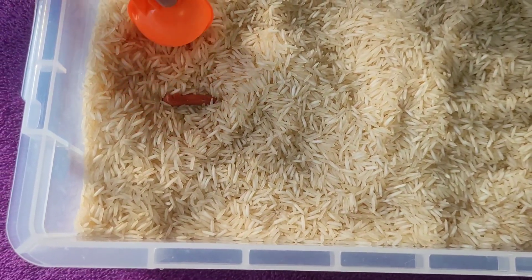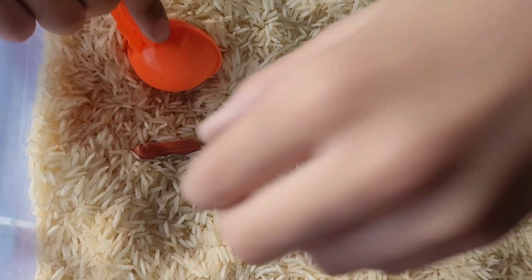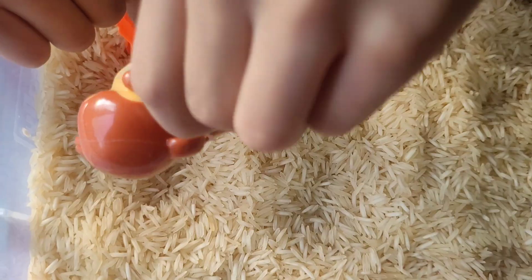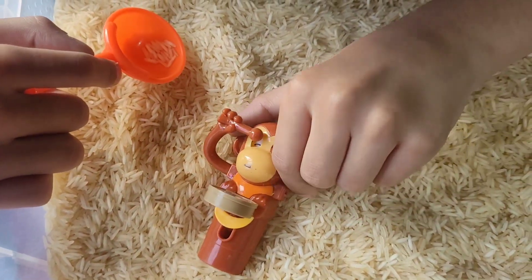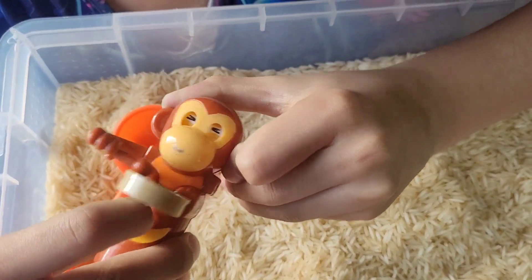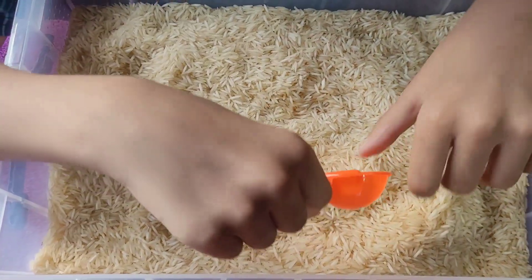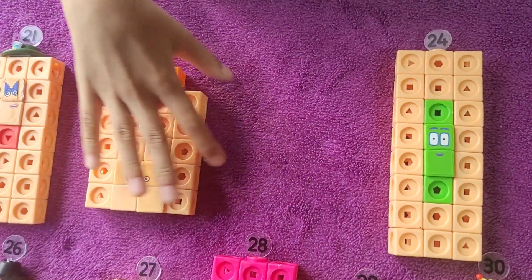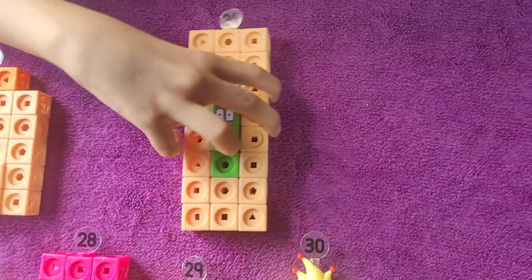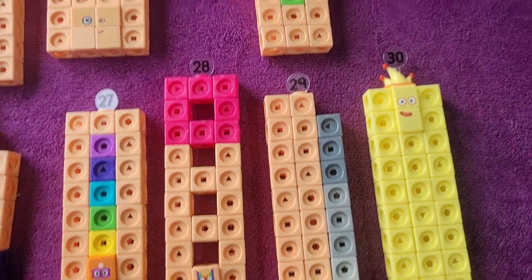It is a number block — it has hands. Shouldn't be a number block, and Numberblock cubes don't have hands. What? It's a monkey! Look at the monkey. Let's find our other number blocks which are missing. We have 21, 22 — no, 23. Have 24 — no, 25. So we don't have 23 and 25. Let's find them.